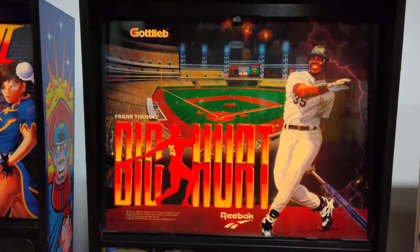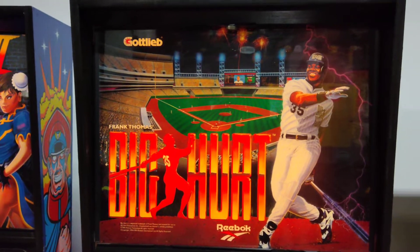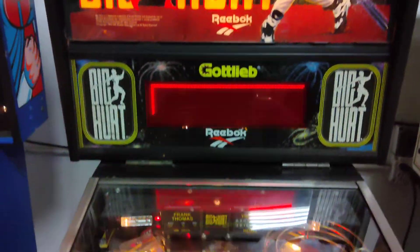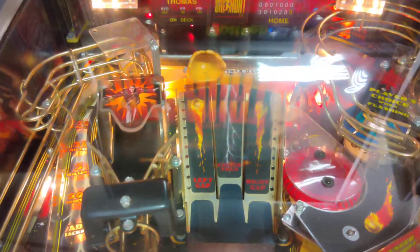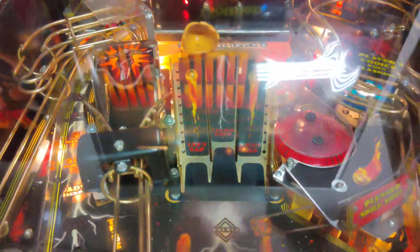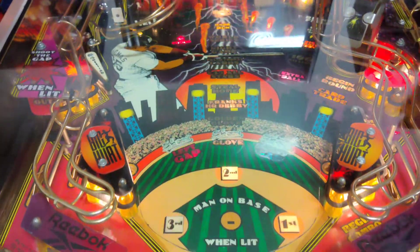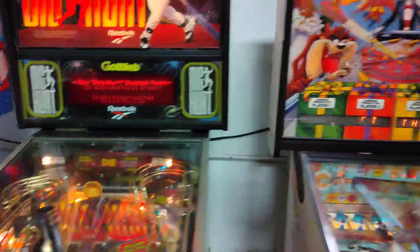We have another sports-themed game here: Frank Thomas's Big Hurt. It's got the famous baseball glove target to shoot for, which is a cool feature. Another great family game — if you like baseball, it's a great themed game with the modern DMD approach.